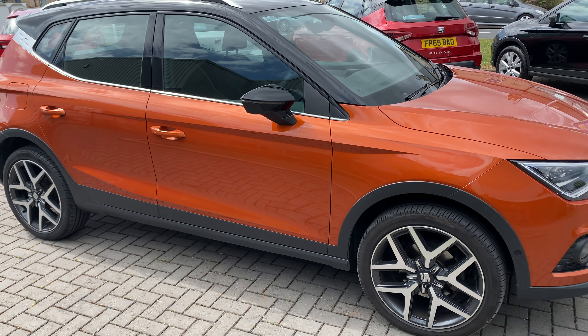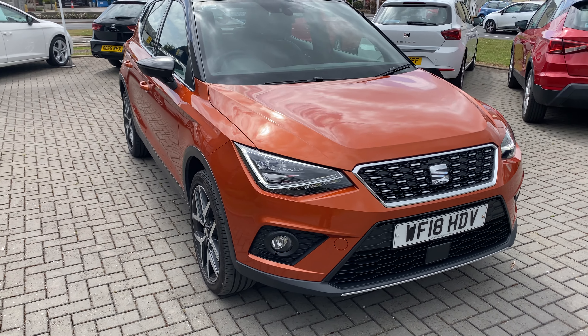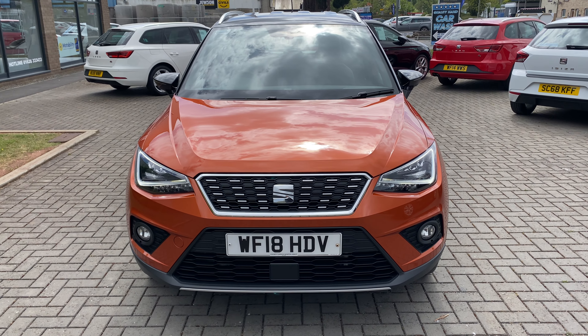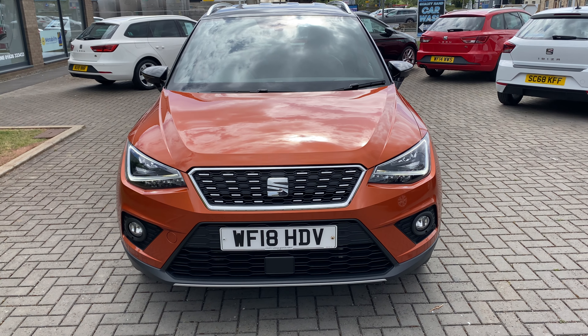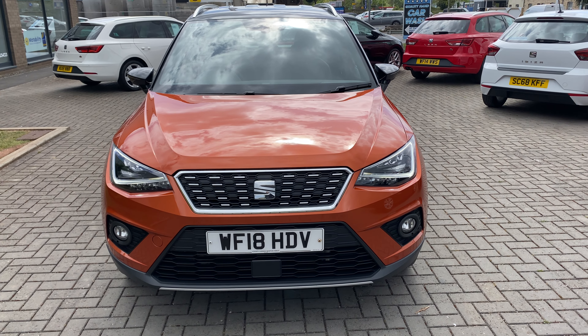I think it really suits it. This has only just arrived in stock with us, and if you'd like any further questions on the car, or you'd like to discuss a financing option, or you'd like to part-exchange your current vehicle, then please don't hesitate to get in touch. Until next time — thanks for watching, bye bye.